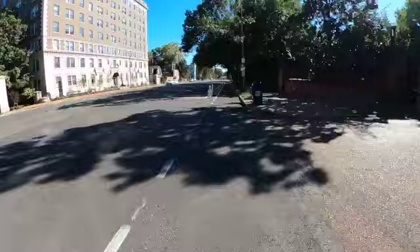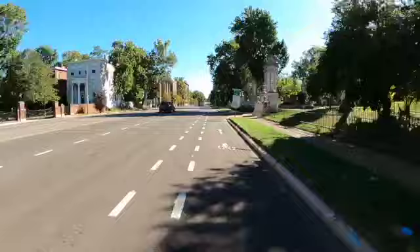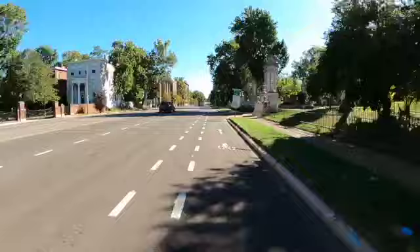As a bicyclist on this stretch of road, it's important to still stop at signal lights, to look out for drivers who are pulling out of driveways and alleys, and to watch out for people who are getting in and out of their cars.